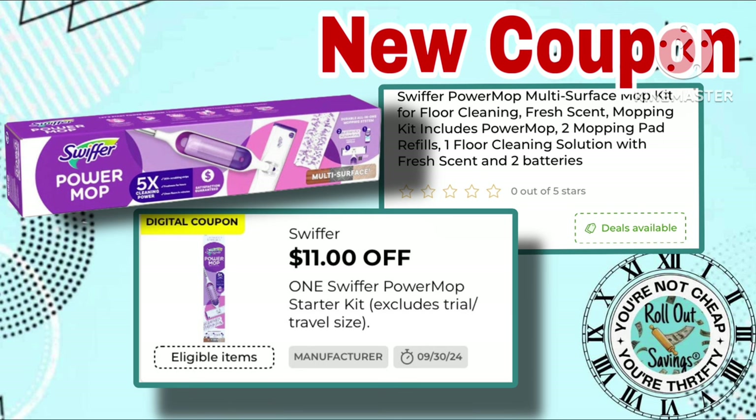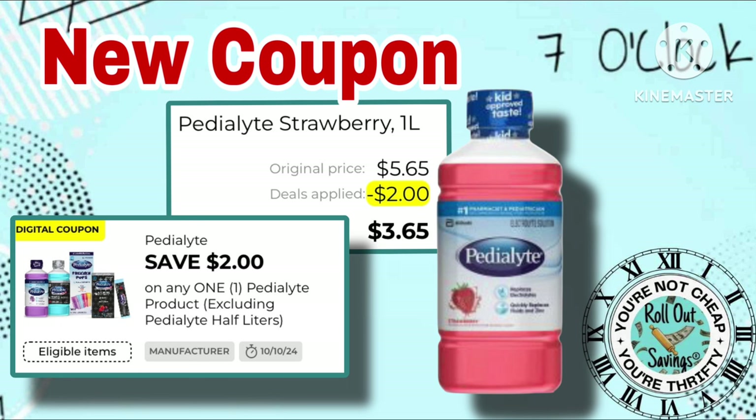First, we do have a couple of new coupons. This one is for $11 off of one of the Power Moms. They are $30, but with our $10 off $40 this weekend, we felt that it was worth mentioning. Next, we have a $2 off of the Pedialyte.